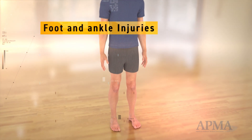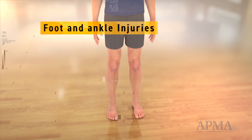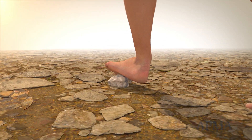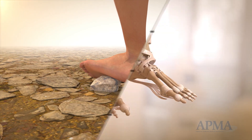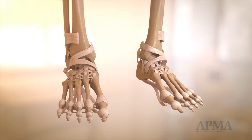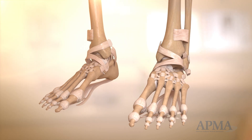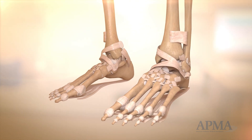Sprains and fractures are common foot and ankle injuries. They typically occur while playing sports or tripping on uneven ground. The foot and ankle are made up of 28 bones and 34 joints. Holding these bones together are strong connective tissues called ligaments.